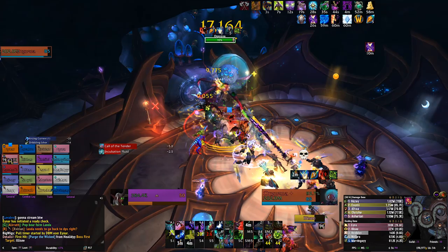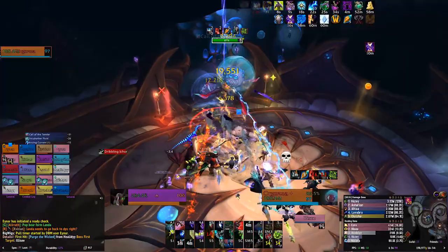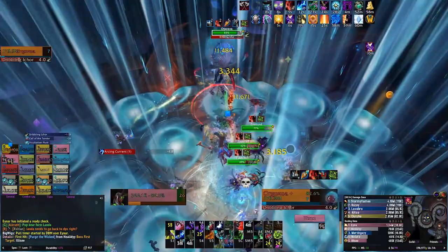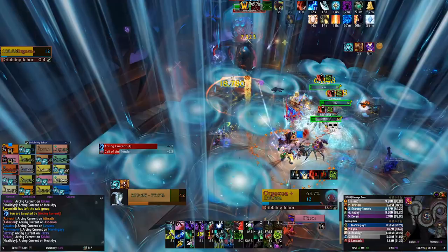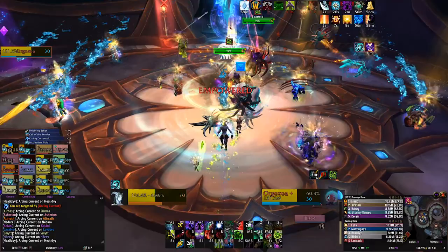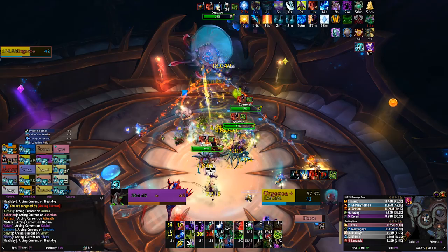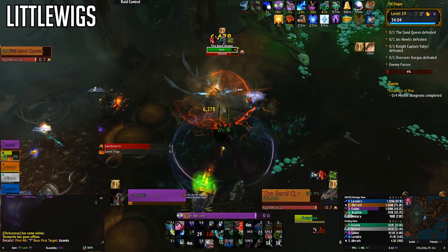If you're hopping into the new raid tier, you should also pick up DBM or BigWigs. These are kind of required if you want to raid — getting these add-ons will make your experience much smoother. They give you timers for boss abilities so you can prepare for them instead of relying on reacting to them. Never underestimate the power of being proactive — it can mean the difference between staying alive for the entire fight and dying to the very first ability. Staying alive is the only way you're going to deal decent damage or do any amount of healing. DBM also covers dungeons; BigWigs doesn't, but it has a companion add-on called Little Wigs that does the same thing for dungeons.